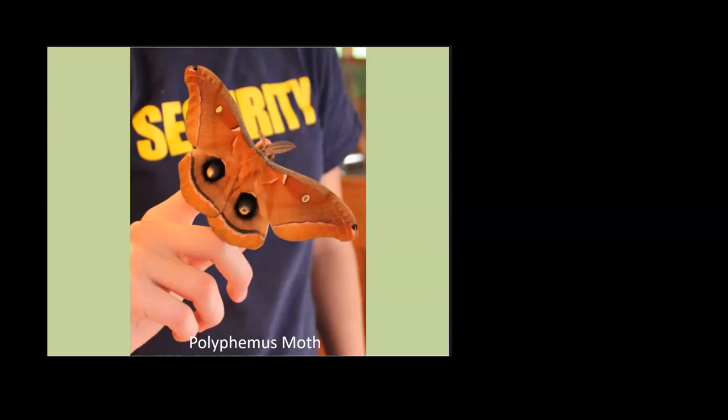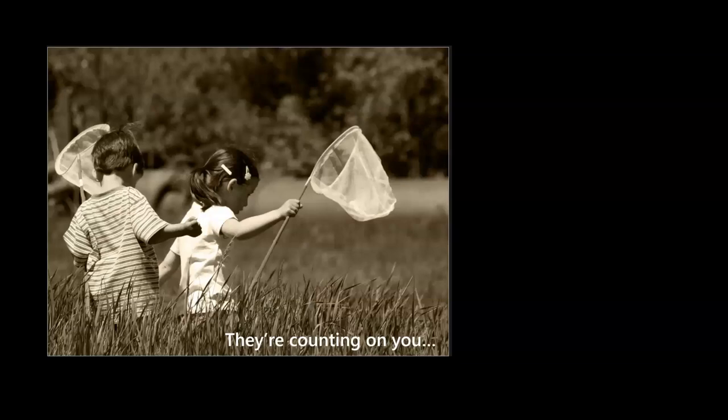The second reason we do this is to have kids like this — children out there with nets, catching bugs and enjoying the diversity of what's out there. That was me when I was a kid: the kid with the net catching butterflies, being in the creek catching crayfish. This is a far superior way to raise kids — out in the field doing fun stuff like this. They're counting on you to give them this opportunity.